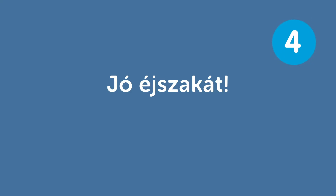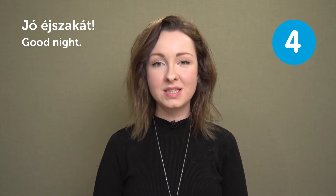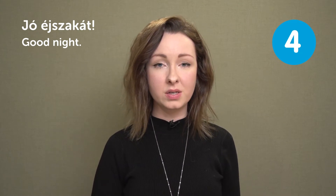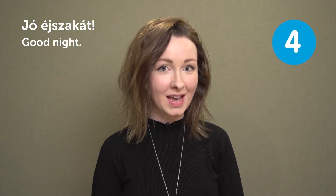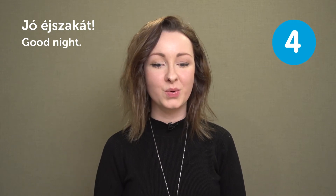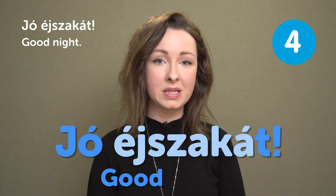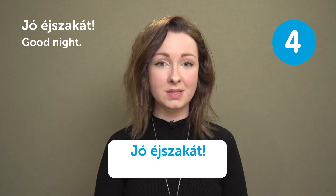"Jó éjszakát" — Good night. This is what you say before going to sleep, or when you part with someone in the evening and you won't meet again until the next day. Jó means good, and éjszaka means night.